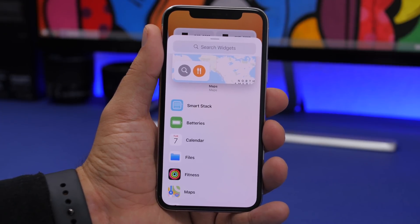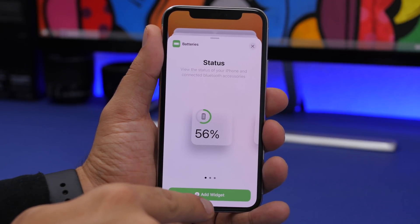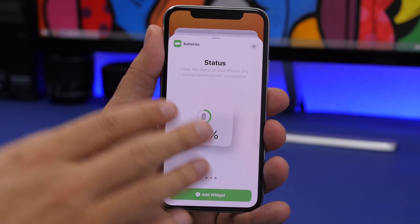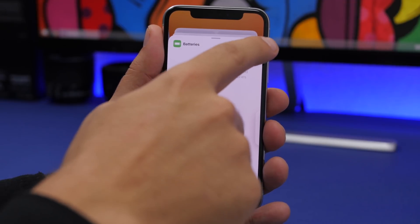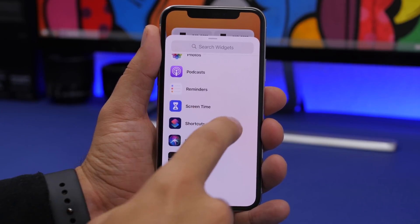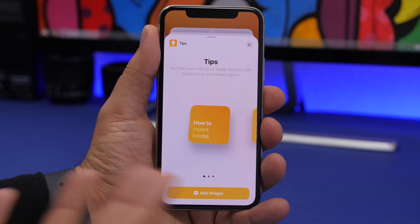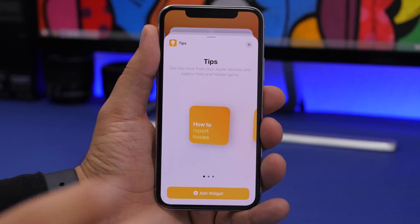A cool new change in widget settings is that when you go to add a widget to your home screen, the color of the 'Add Widget' button now matches the widget's color. For example, the battery widget shows a green button, and the podcast widget shows a purple button. It's a small touch but looks much better than having the same color on every page.